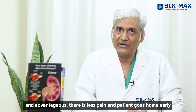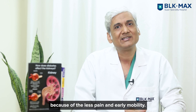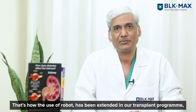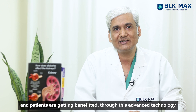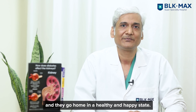There is less pain and the patient goes home early because of less pain and easy early mobility. That's how we have extended the use of robots in our transplant program. Patients are getting benefited through advanced technology and are being discharged in a healthy and happy state. Thank you.